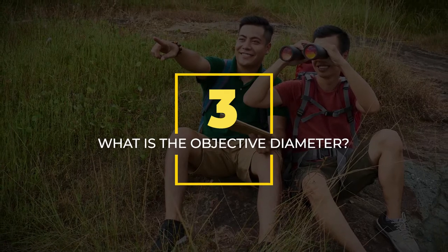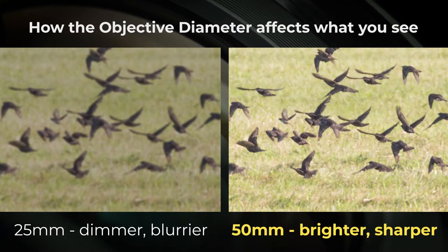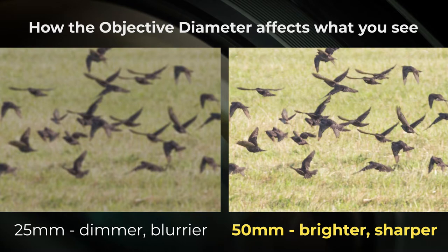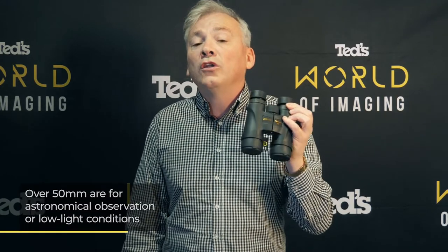Thirdly, what is the second number? The objective diameter. The other number we deal with is the objective diameter, which is how wide the lens is in the binoculars. Some objective diameter numbers are 25, 45, and 50. The objective diameter is the light gathering power of the lens, such as the lens with an objective diameter of 50 is going to be brighter than a pair with 25. This also impacts the sharpness of the binoculars — lenses with a greater number tend to be sharper than those with a smaller number. So as a guide, below 25 millimetres are the compact type of binoculars, 30 to 49 millimetres are what we call standard binoculars, and over 50 are for astronomical observation or lower light conditions.